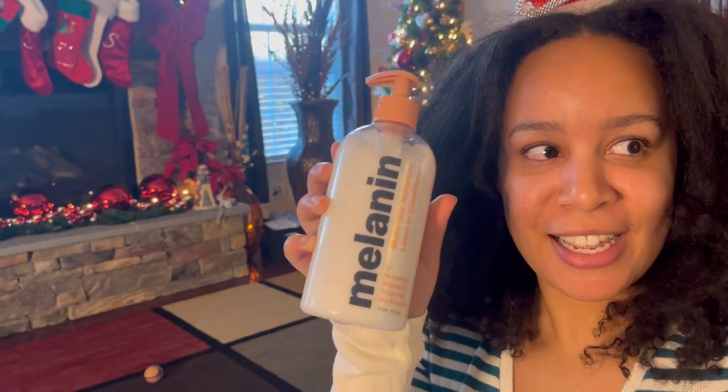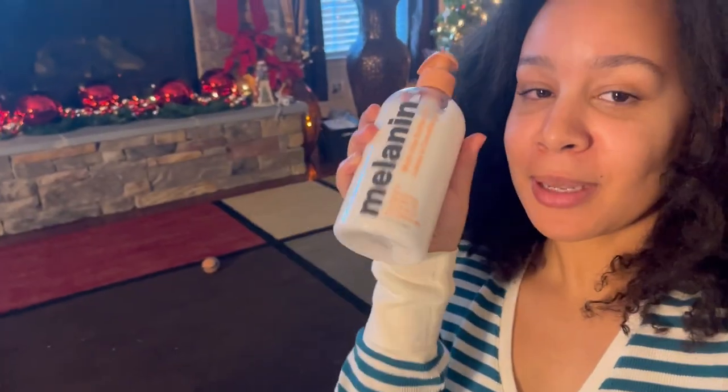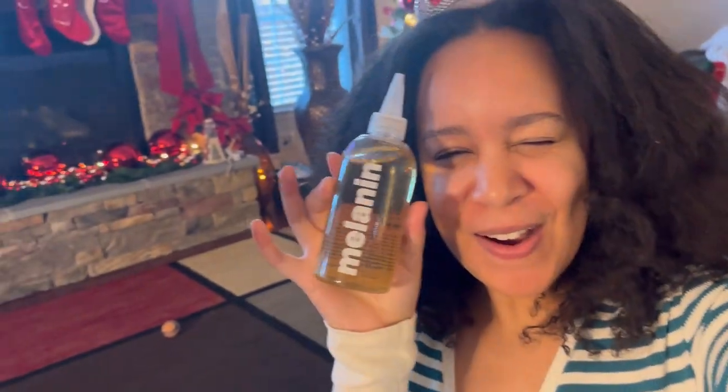We're back — Christmas time. It's Christmas day and for Christmas she got me the Melanin Hair Care leave-in conditioner, which I'm going to be using on my wash day soon. And she got me the Melanin Hair Care oil. I really love those two products and I'm so excited to get them in this hair, y'all.